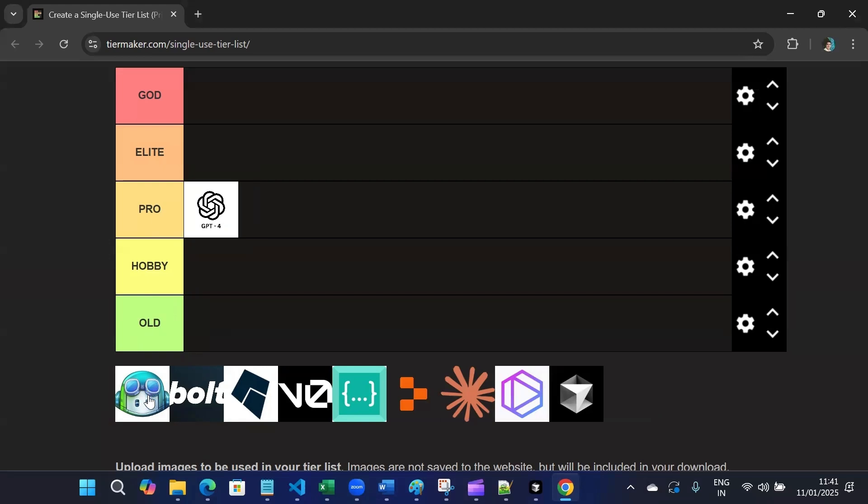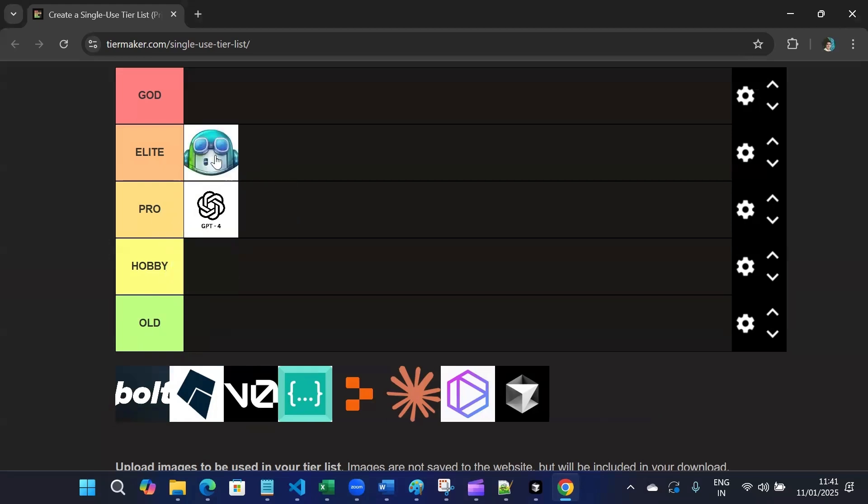Then we have GitHub Copilot. It will definitely go in Elite level because of its integration with GitHub, and also it integrates well with VS Code.